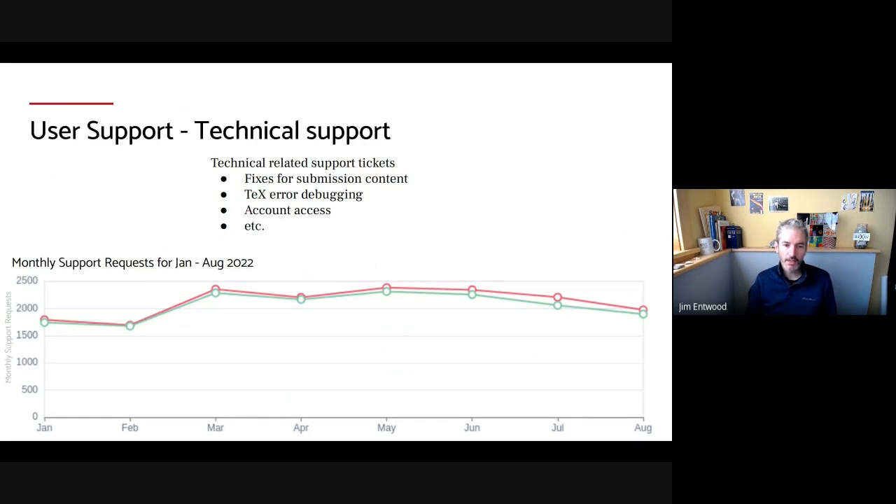Our team also provides technical support. Authors who need help with their LaTeX debugging or to fix metadata — for example, if there's a misspelling in an author name in a paper — will contact us for help with that, or help with their arXiv accounts. We're averaging about 2,000 requests per month.